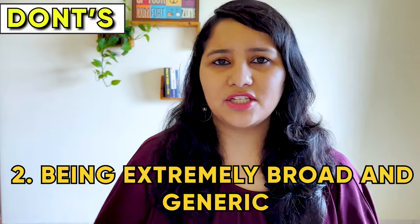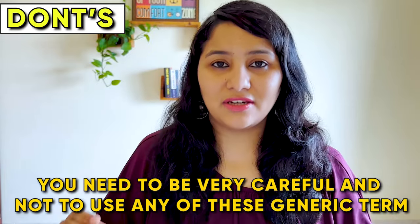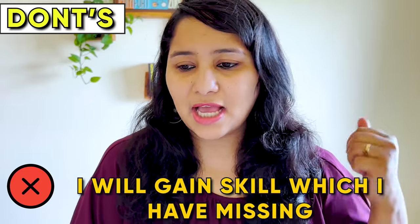The second don't: be extremely broad and generic. If your answer for 'why this course' includes broad and generic terms about career goals or the course itself, the answer is going to sound very common — something the visa officer would have heard a million times. Some of the most common generic phrases are: 'adds value to my career', 'will land me a good opportunity', 'I can work in a top MNC', 'I will learn what I lack', 'it's a continuation of my undergrad degree', 'I will gain skills which are missing', 'I can upgrade my skill set.' If your answer has any of these generic terms, cut them out and replace them with more specific details.